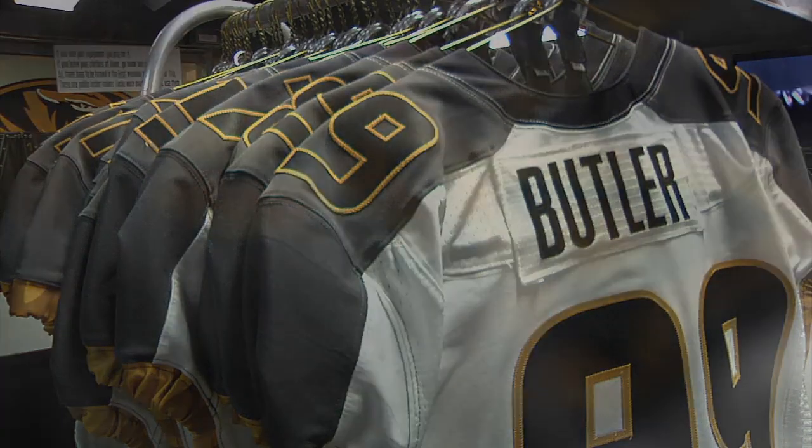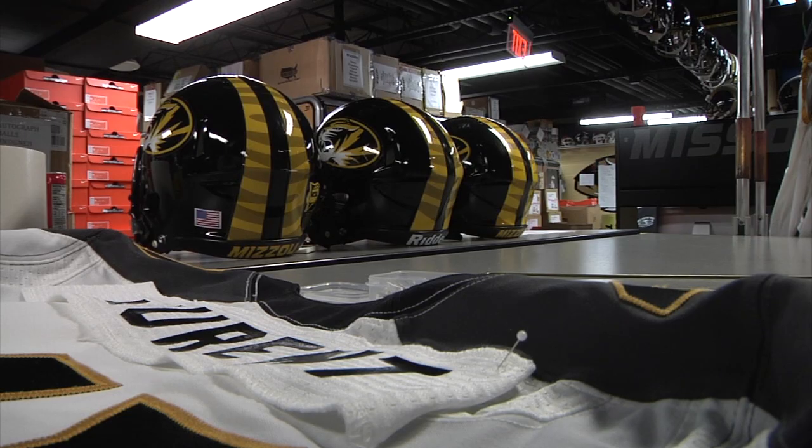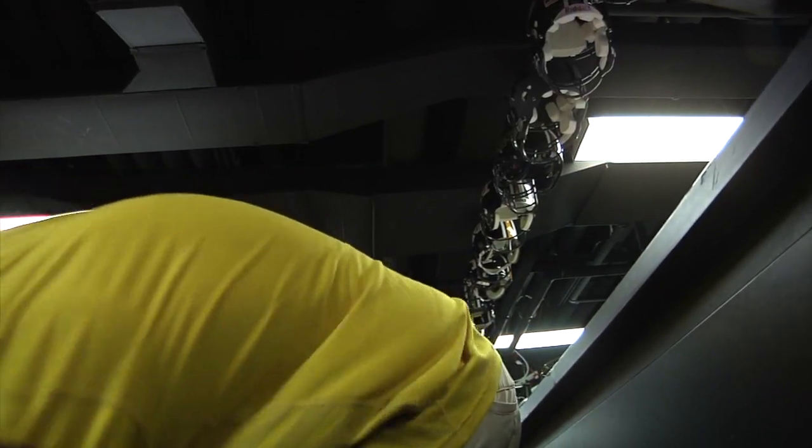The process started months ago. We ordered the uniforms in November, and in February we find out who signs — on signing day we go ahead and make the names. We get the jerseys in about the middle of July, and really up until this morning we're making jersey changes with the sewing machine right now.